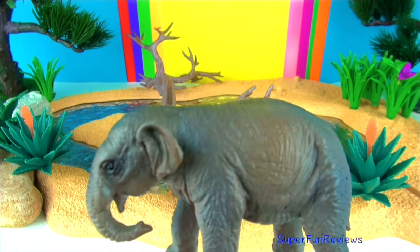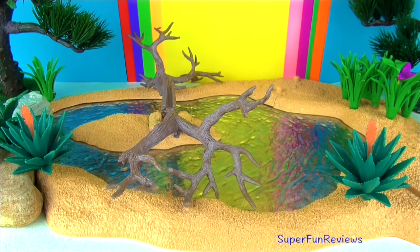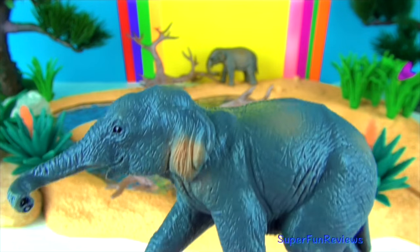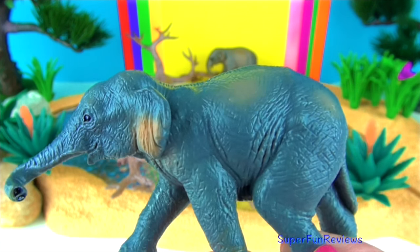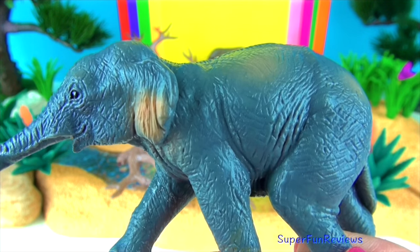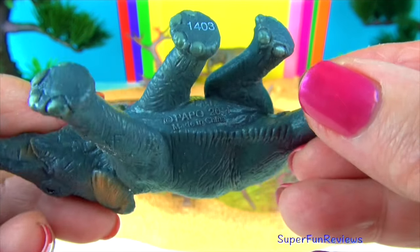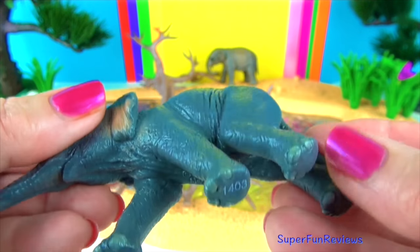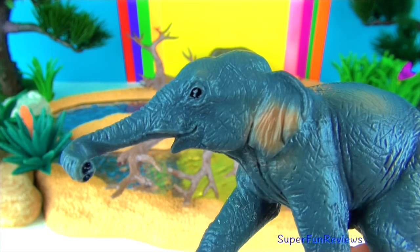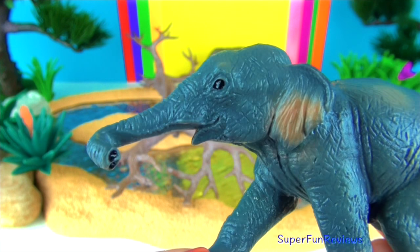They strip bark from trees and even fight each other. Another Indian elephant — they have a finger-like feeder on the end of their trunk that they can use to grab small items. The Asian or Indian elephant has been domesticated for thousands of years. These powerful beasts have been employed to move heavy objects such as felled trees, or to carry humans on their back and even used in war.